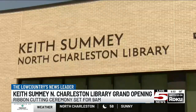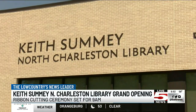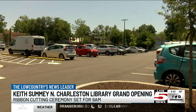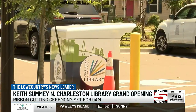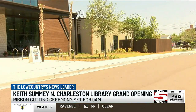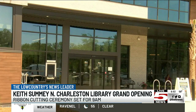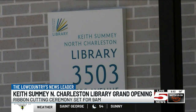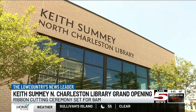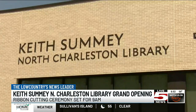He says the library will also have a designated teen area, which comes with Nintendo Switches, Xboxes, and iPad Pros. It will also have a learning lab for workforce development where people can get assistance on their resumes, filling out job applications, and learn how to use Microsoft Office programs. There will also be 27 computers in the adult area and laptops that library goers can check out and take home.